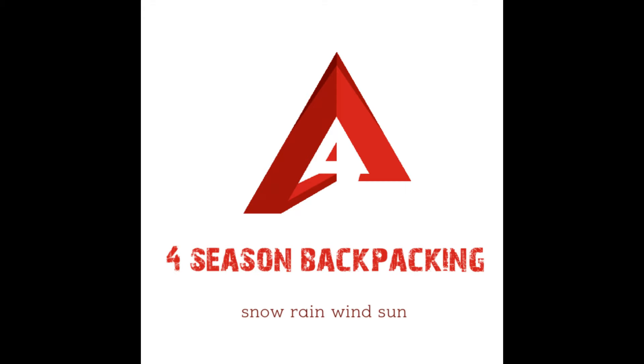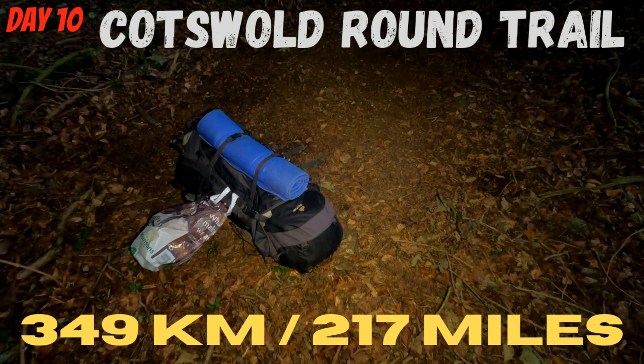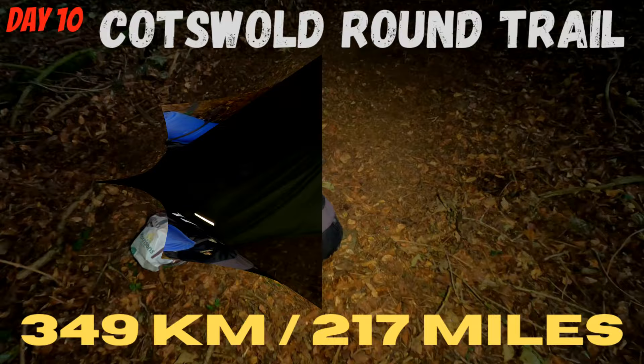Hello folks and welcome to Four Seasons Backpacking. Please subscribe for the latest outdoor adventure videos. So folks, this is where I camped last night. I've got the Vango F10 Helium — link in the description where you can buy this tent.